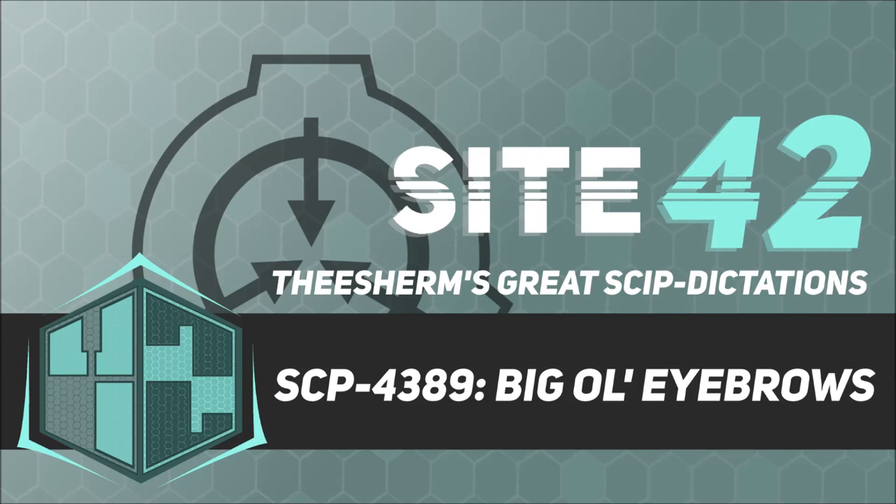Description. SCP-4389 are a species of parasitic moth. SCP-4389's eggs are only 200 micrometers in diameter and are carried by the air until landing on a human's face. Upon contact with human skin oils, SCP-4389 caterpillars will hatch, migrate towards the person's eyebrows, and burrow into hair follicles.